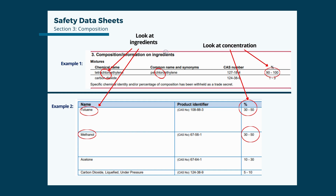Section 3 is the composition of ingredients in the product. Here we look for readily identifiable chemicals to avoid, such as chlorinated ingredients, and we examine the concentration. In example 1, the ingredient PERC is chlorinated and makes up 90–100% of the product. This is definitely a product to avoid. Even if PERC concentration were as low as 1%, the concern is still high, but much less than a 90%+ concentration.